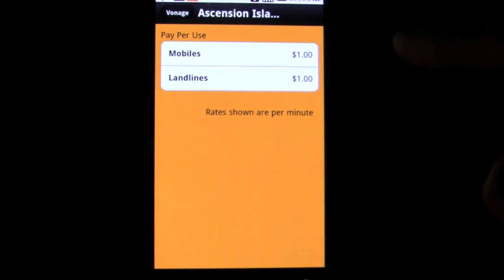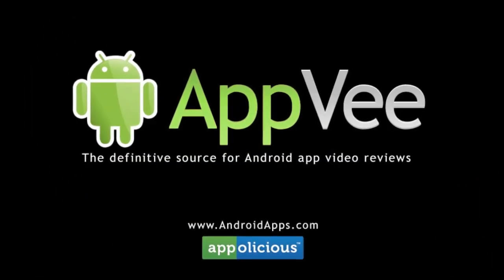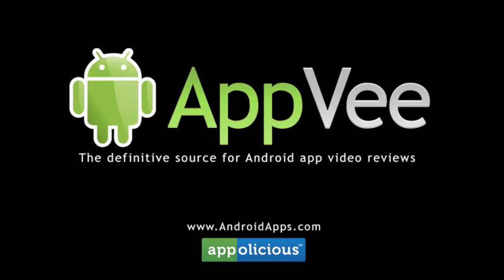The app is free to check out, so take a look. This has been Eric with AndroidApps.com, your definitive resource for Android app reviews.